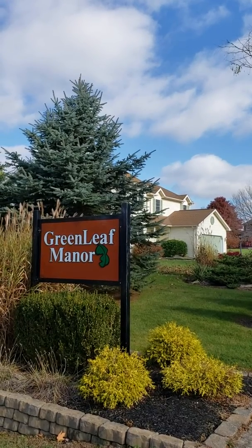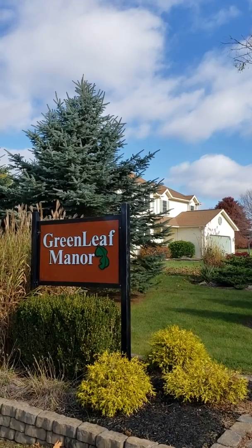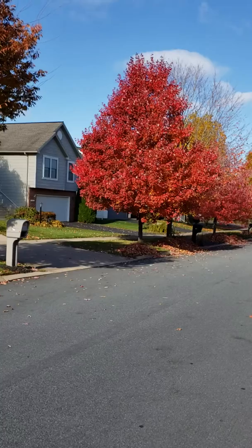Hey, good morning Happy Valley! This is Joshua Johnson from State College Homes, taking a look at Greenleaf Manor today on this beautiful fall morning.